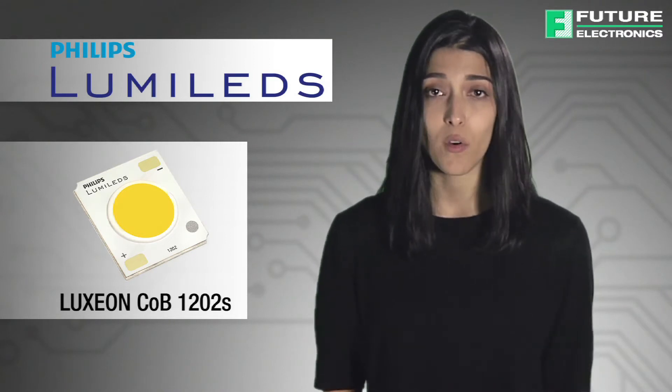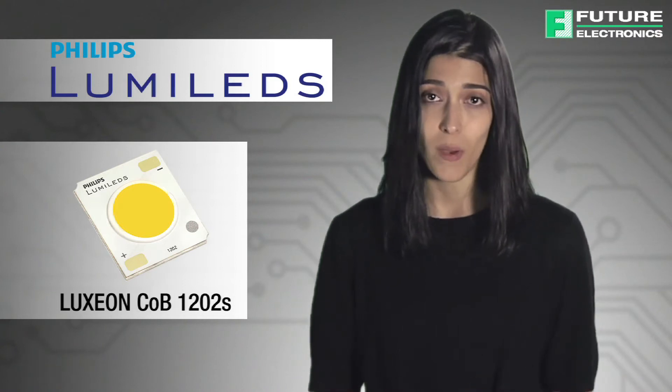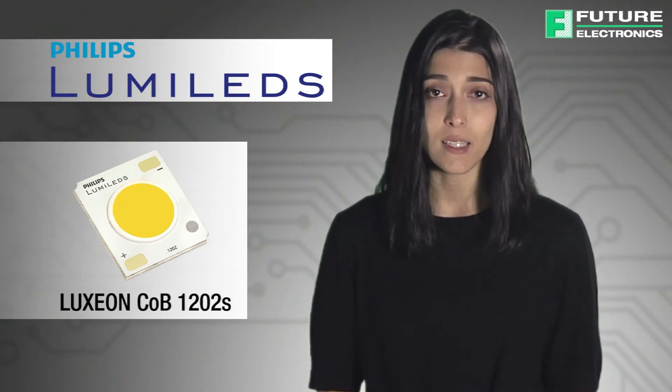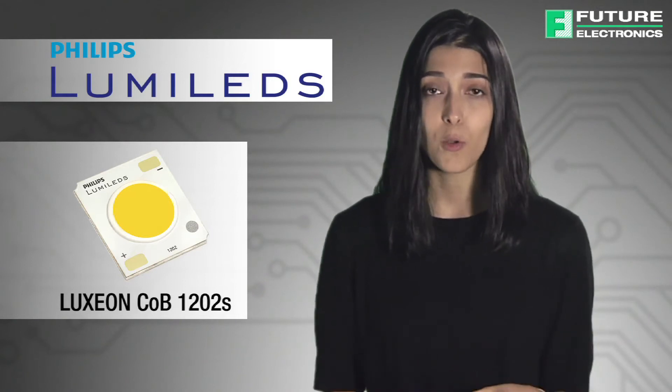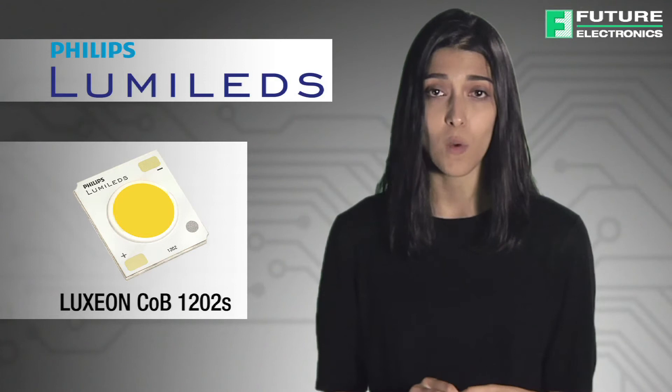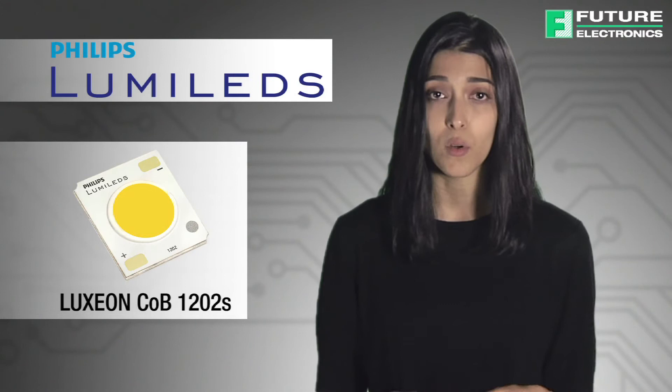It is the newest member of the family and comes in a compact array that delivers industry-leading center beam candle power. The 1202S lifts the bar even higher than its predecessors of the same family. It produces light output in a much smaller 6.5 millimeter light-emitting surface that was only previously possible in a 9 millimeter light-emitting surface arrays.